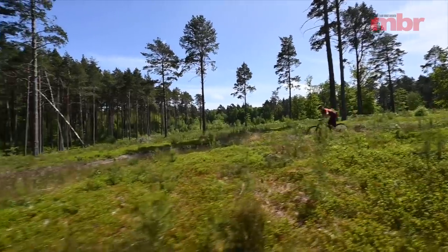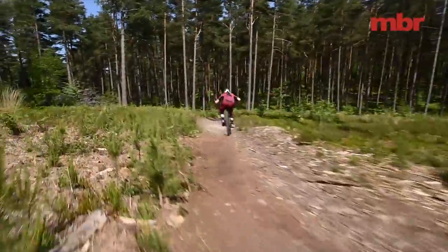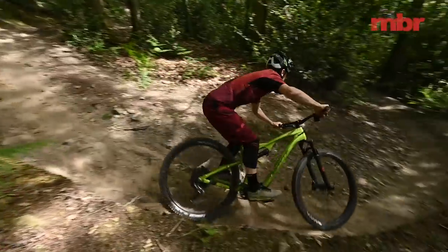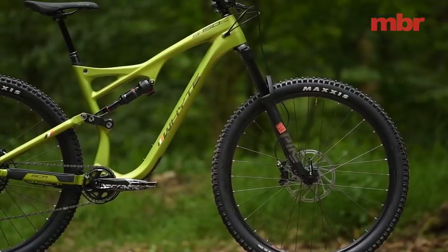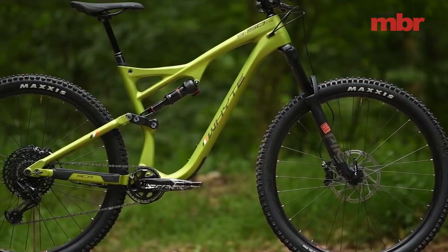Whyte bills this as a trail-enduro bike because of the 150mm travel, 29-inch wheels, slack and long geometry — it's a bike designed for going fast. It looks like a really chunky bike and it is, but it's not harsh. The rear suspension is really supple, and they've done a really good job blending the oversized carbon front end with the alloy rear end — it looks pretty seamless.